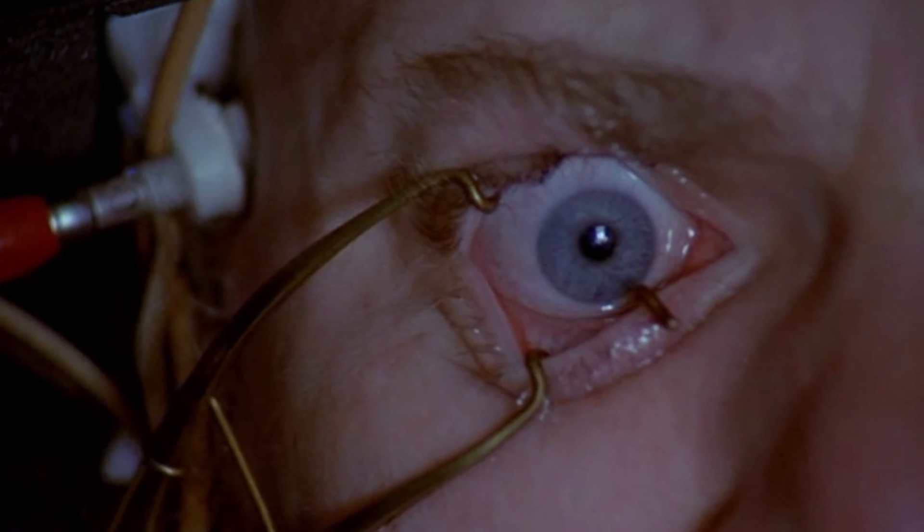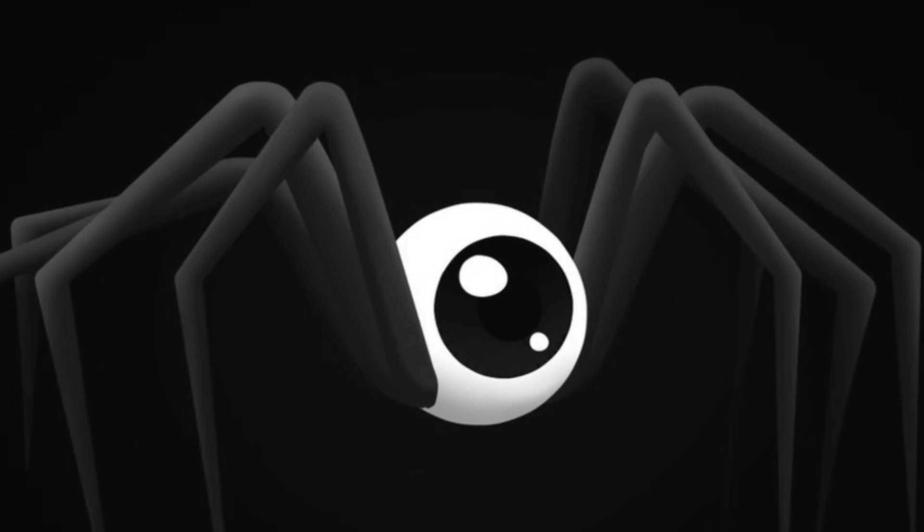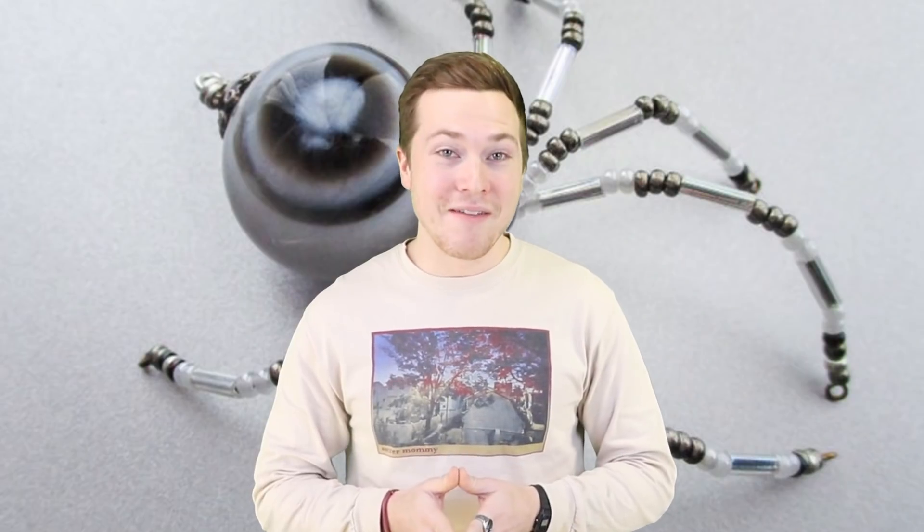Name 5 things you would never want in your eye sockets: needles, dirt, hydrochloric acid, hot coffee, anything that isn't your own personal eyeball. Okay, well, what about spiders? Eye spiders. Spiders. Oh boy. That's what SCP-525 is.